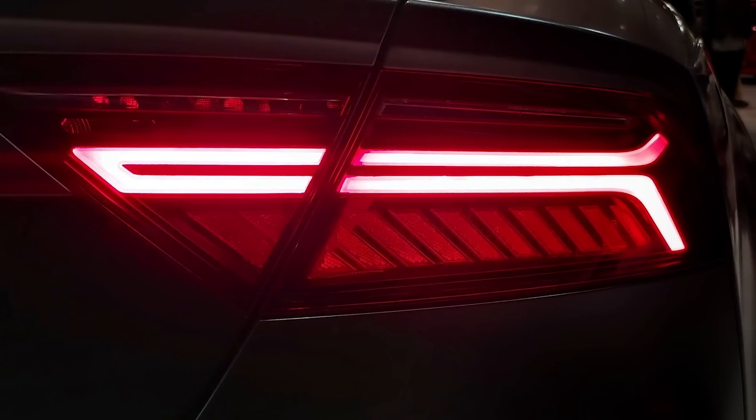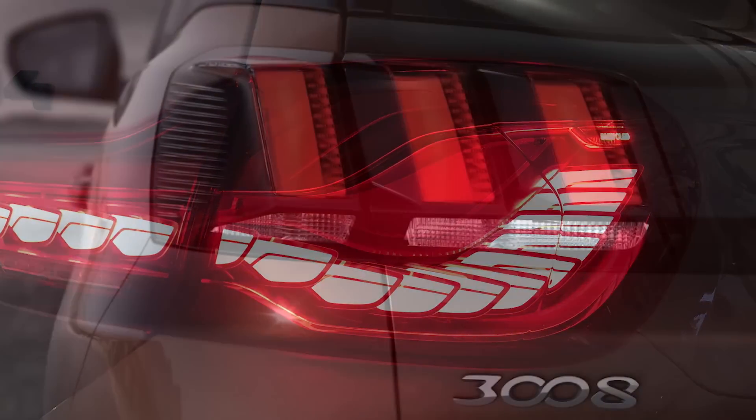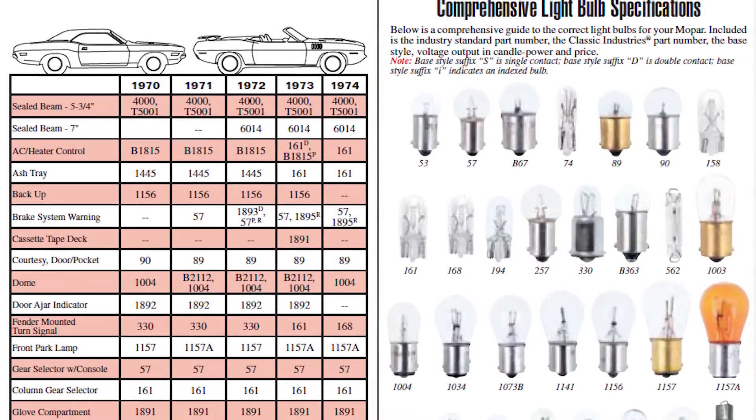There are a lot of different types of bulbs and that's because the lights of the car are the main distinguishing factor between the brands. Every car manufacturer is trying to come up with better and better designs. Moreover, the bulb design must allow easy replacements and have protection features in place to prevent users from installing incorrect bulbs, although this doesn't seem to stop them.